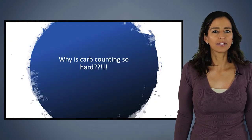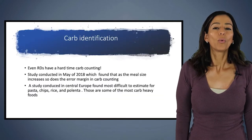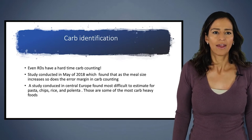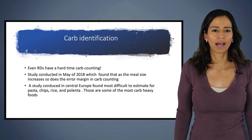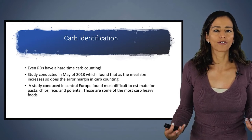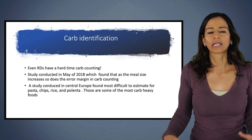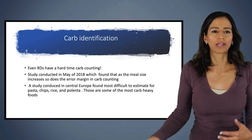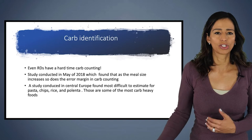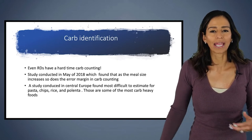Why is carb counting so hard? Well, you're not alone in that thinking — even dietitians have a hard time carb counting. There was a study conducted in May of 2018 that found that as the meal size gets larger, the margin of error for carb counting gets larger as well. Basically, the bigger the meal — like potatoes or pasta — the harder it can be to carb count. Especially for things like rice, pasta, chips, or polenta.